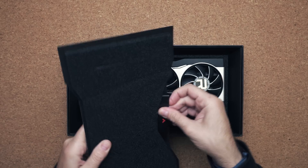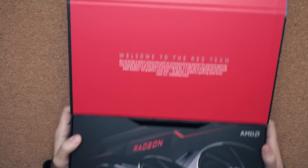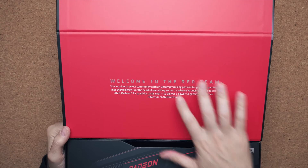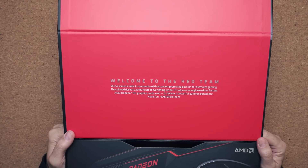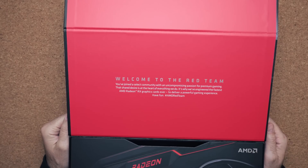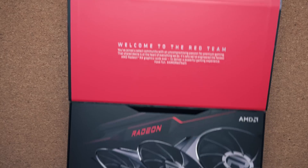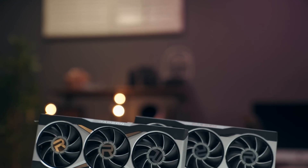Inside the box you have a little note telling you to visit their website for more information, and finally the GPU itself. Now let's unbox the RX 6800 XT first. Opening up is a bit different — instead of pulling it out from the side, you have a flap instead. You get a nice message: 'Welcome to the red team. You've joined a select community with upcoming passion for premium gaming. It's why we've engineered the fastest AMD Radeon RX graphics card ever.' Same concept inside: 16 gigabytes of VRAM, a picture of the GPU, and then the 6800 XT itself.